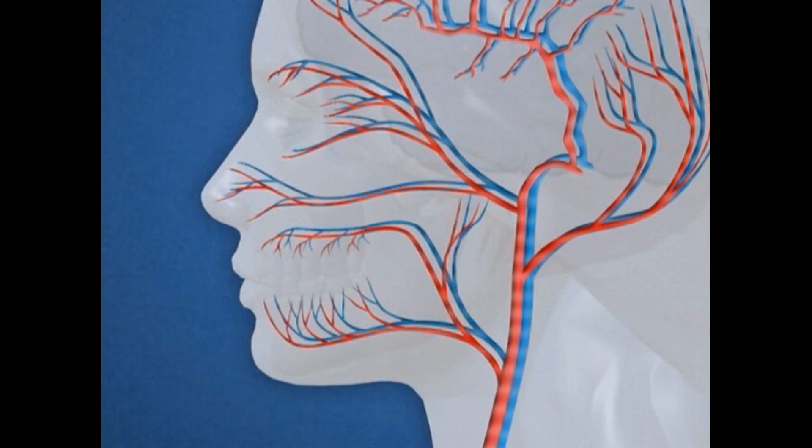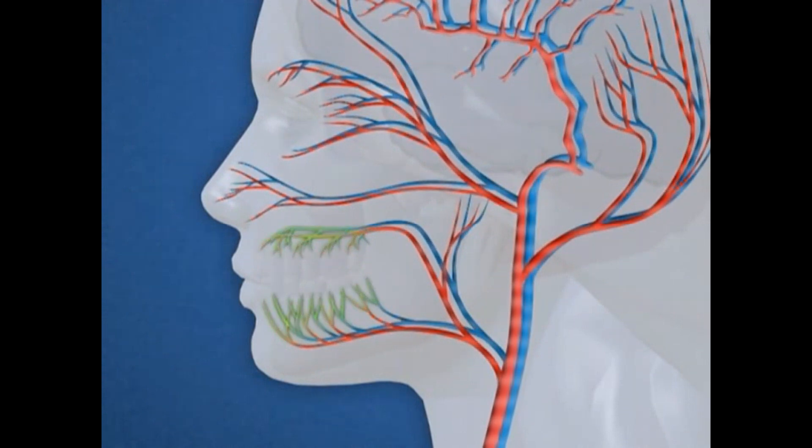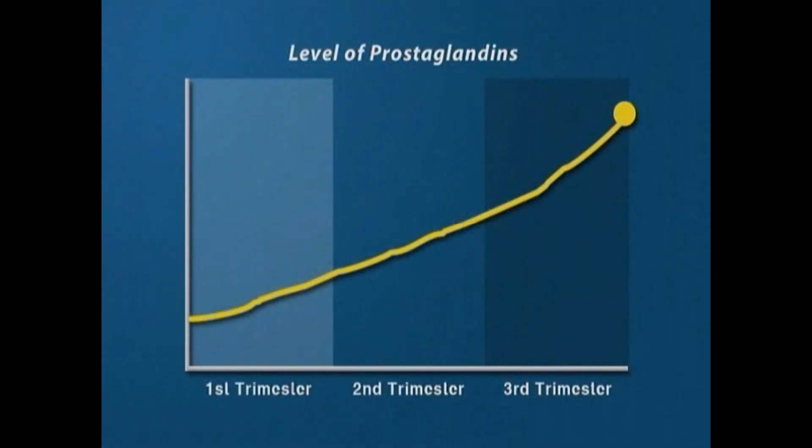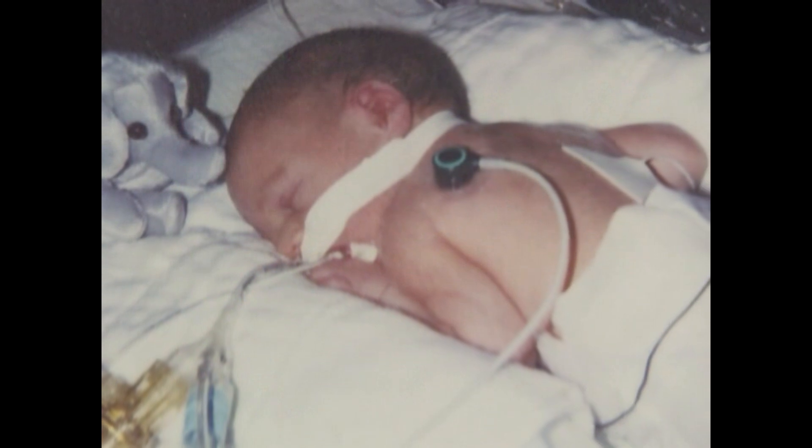Gingivitis can also affect the health of your baby. Excessive plaque bacteria can enter the bloodstream through your gums and trigger the production of prostaglandins, a hormone-like chemical. Your body may interpret this as a signal to go into labor, and your baby could be born too soon and too small.